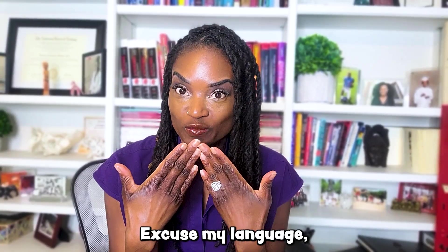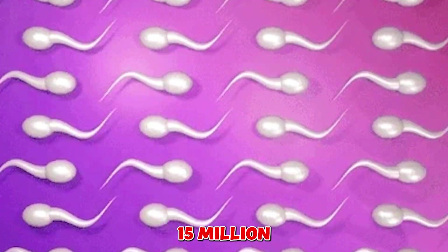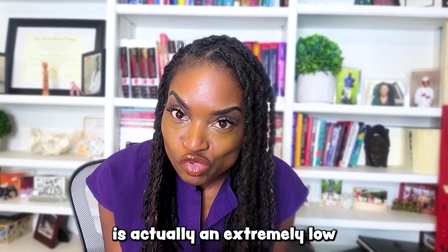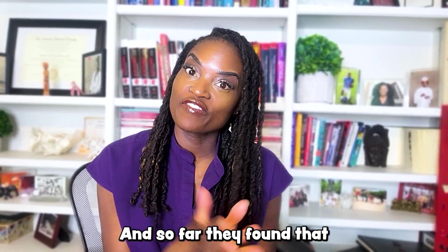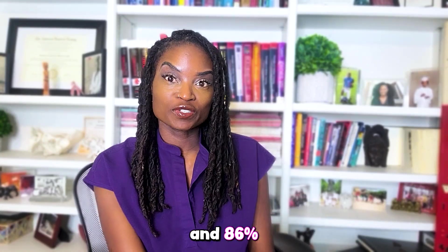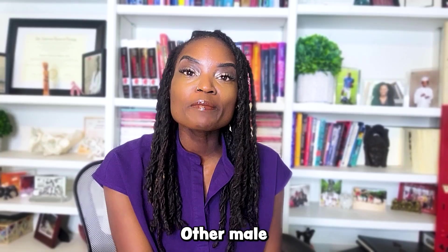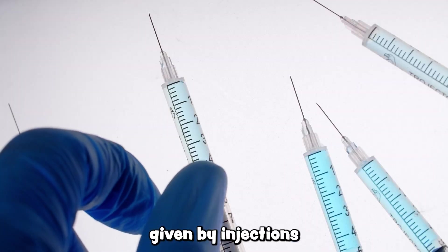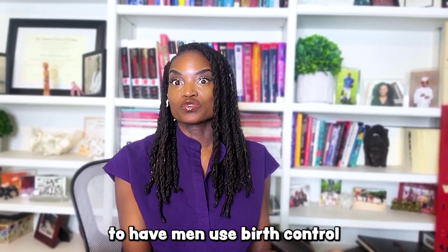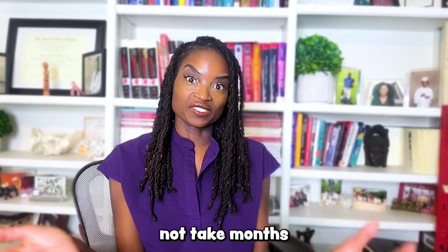I know that sounds like a lot of sperm, but normal sperm concentration is at least 15 million or more per milliliter. So 1 million, though it sounds like a very large number, is actually an extremely low sperm count. So far, they found that the median time to reach effective sperm suppression was less than eight weeks. And 86% of all the men in the study reached sperm suppression by week 15. Other male hormone birth control agents given by injections had a longer median time — it took longer for them to reach it.